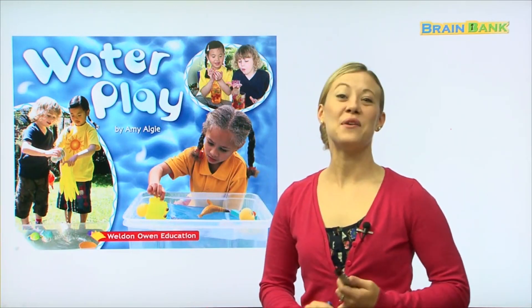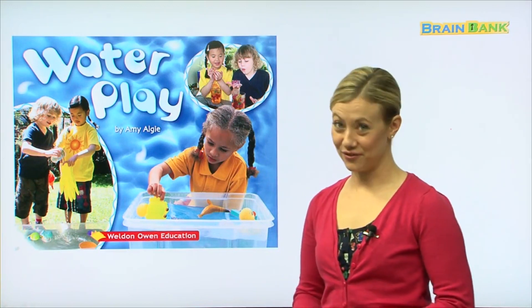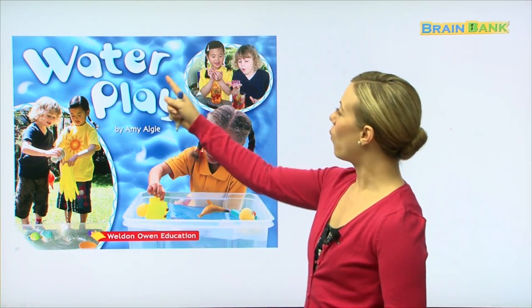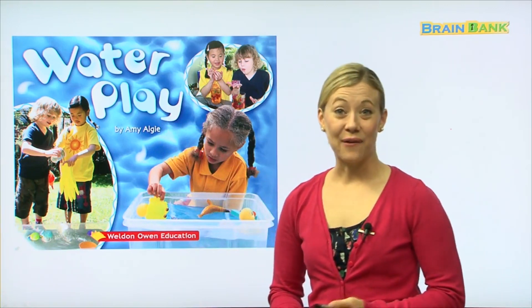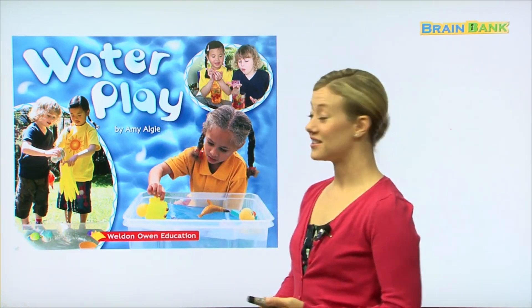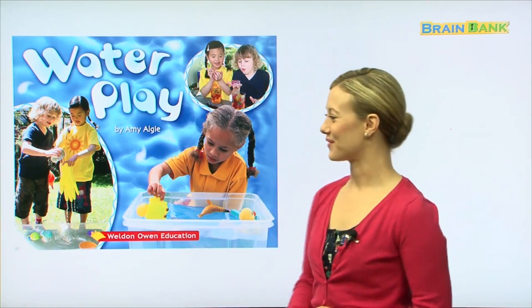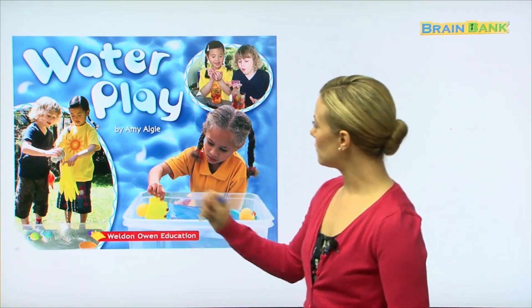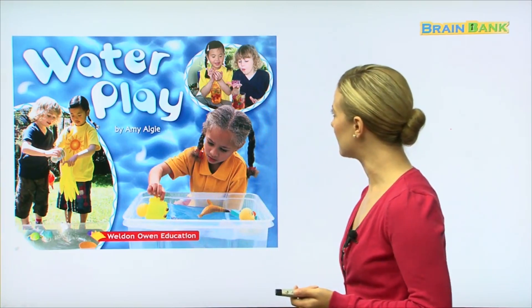Hello boys and girls, and welcome to Brain Bank! Today we're going to read a really fun story called 'Water Play' by Amy LG. In this story we're going to talk about all the fun things that we can do with water. Let's see in these pictures some fun things that these kids are doing.